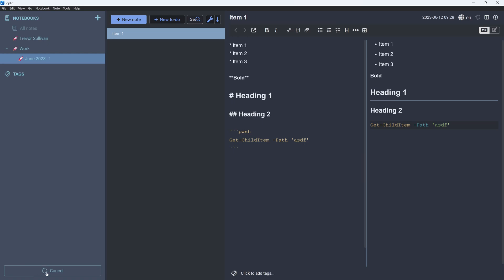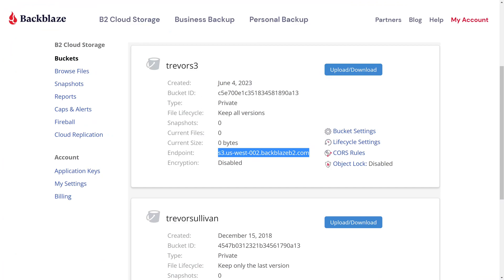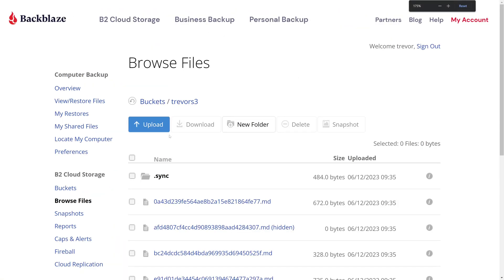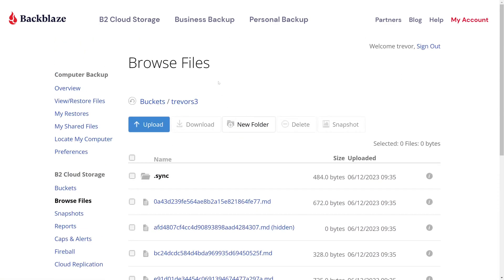On the bottom left of Joplin you can see it is currently synchronizing notes with Backblaze. The initial synchronization completed in just 12 seconds. If we add a new note like 'work log' and hit Ctrl+S, that keyboard shortcut triggers a synchronization and Joplin will automatically store that new note in object storage. Heading back to the Backblaze console and browsing the bucket, you can see all the files pertaining to the Joplin notebook stored there.